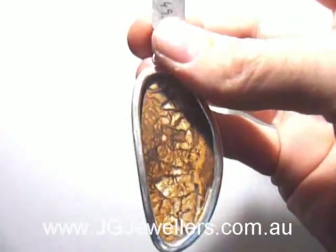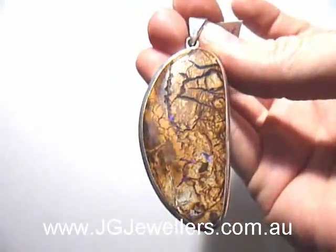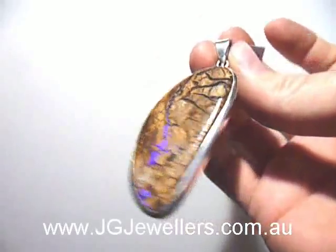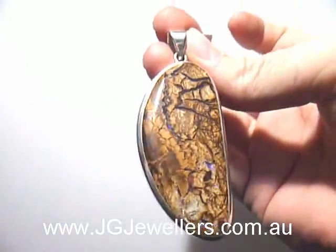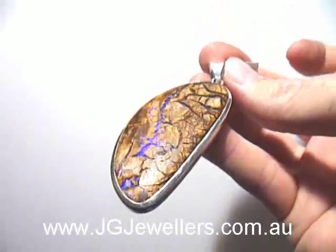It's a completely natural boulder opal, solid opal. It's really a stunning piece. You can find this item on our website at www.jgjules.com.au